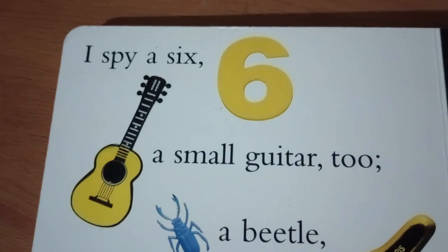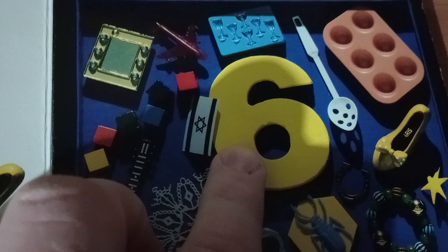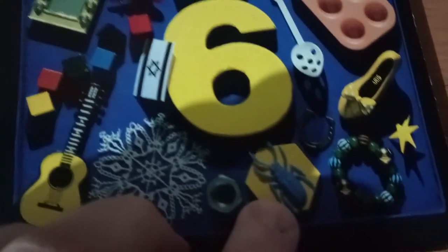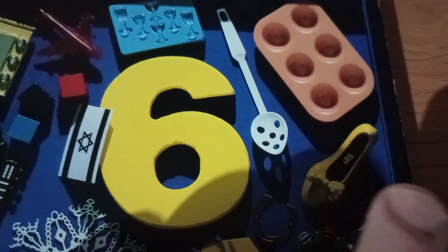I spy a six, a small guitar, a beetle, and a boat, a yellow shoe. Well, there's definitely the big six. There's a beetle, a guitar, and we're going to find a yellow shoe.